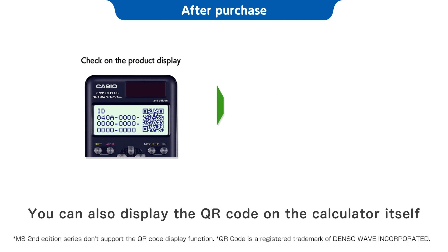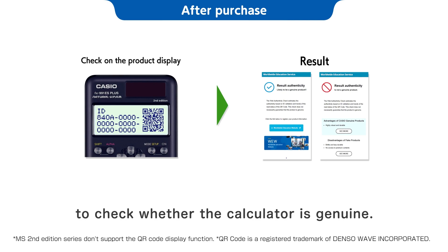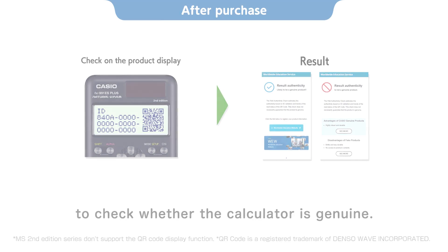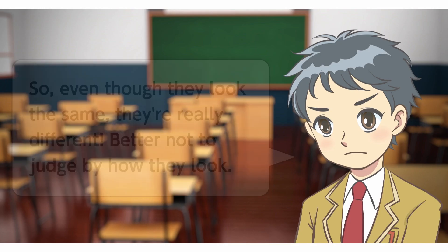You can also display the QR code on the calculator itself to check whether the calculator is genuine. Check here to see whether your calculator is genuine, and to get other useful info.